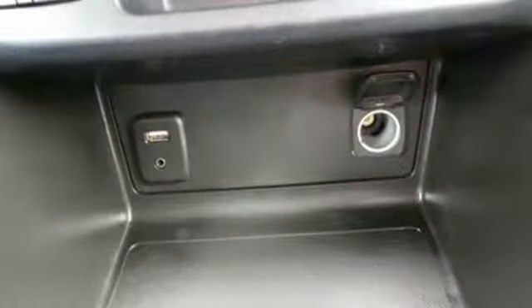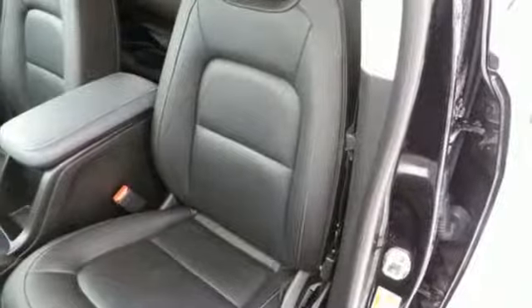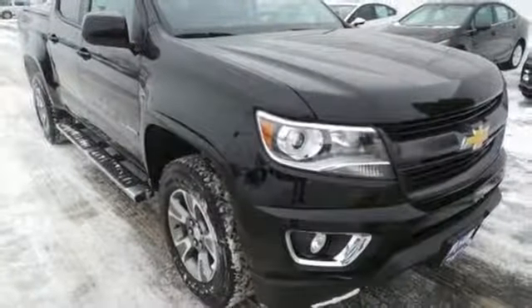When unforeseen low traction conditions present themselves, Stabilitrack is designed to keep this truck under control. It's ready, it's willing, and best of all, it's able.